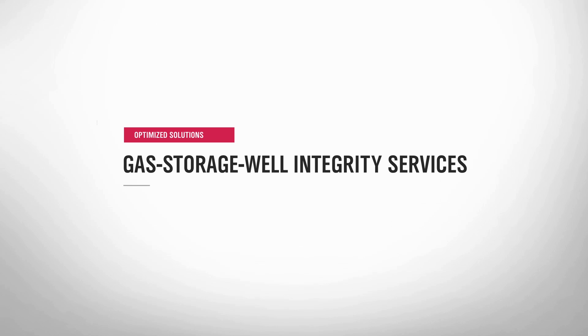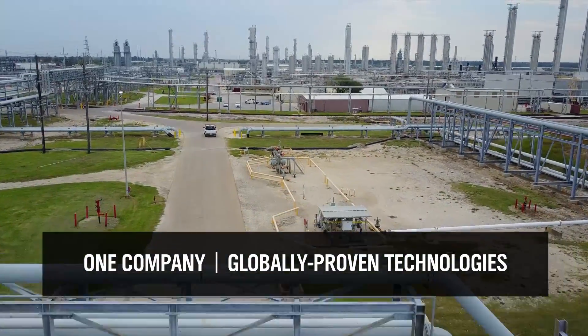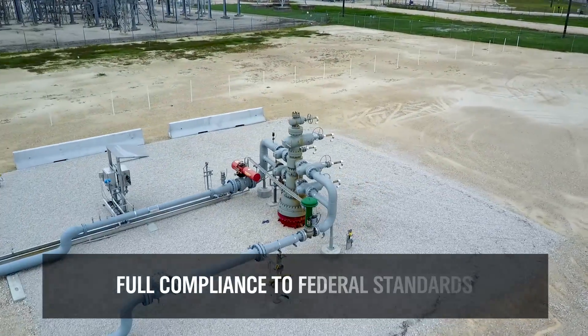We help you to diagnose and repair well integrity issues before they become big problems. Only Weatherford offers a comprehensive portfolio of world-class diagnostic and restoration technologies that minimize storage well downtime. As your one-stop source partner for storage well integrity,